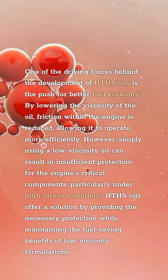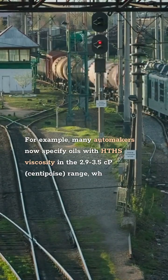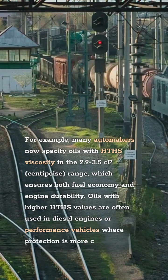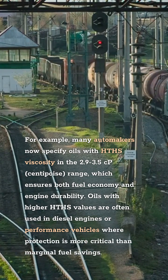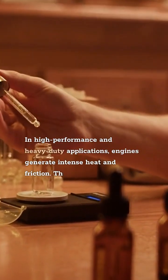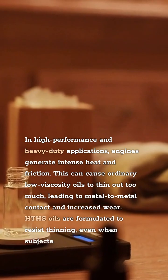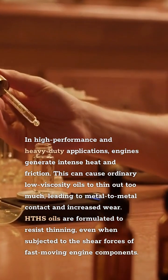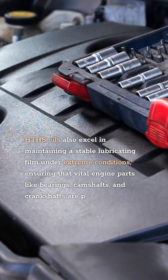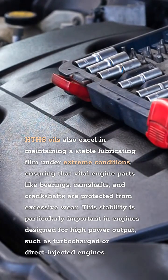HTHS oils offer a solution by providing the necessary protection while maintaining the fuel-saving benefits of low-viscosity formulations. Many automakers now specify oils with HTHS viscosity in the 2.9 to 3.5 cP range, which ensures both fuel economy and engine durability. Oils with higher HTHS values are often used in diesel engines or performance vehicles where protection is more critical than marginal fuel savings. In high-performance and heavy-duty applications, engines generate intense heat and friction. HTHS oils are formulated to resist thinning even when subjected to the shear forces of fast-moving engine components, maintaining a stable lubricating film to protect bearings, camshafts, and crankshafts from excessive wear.